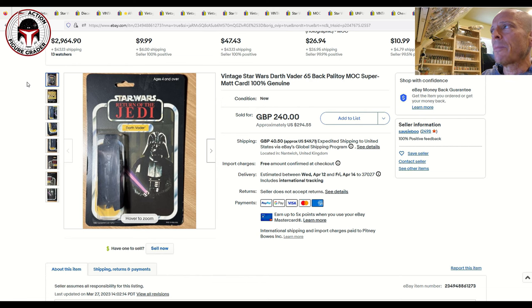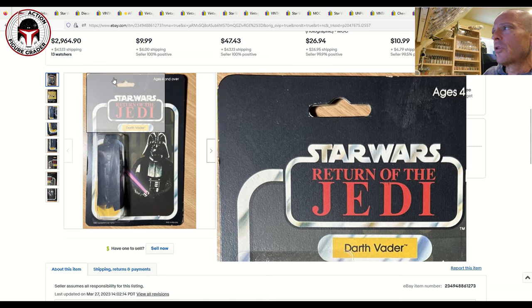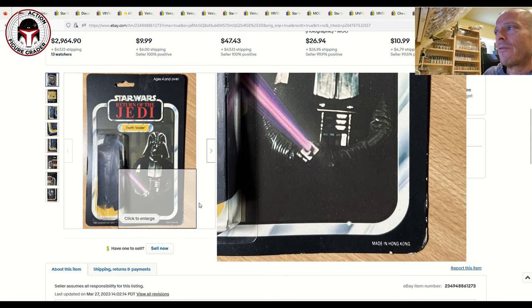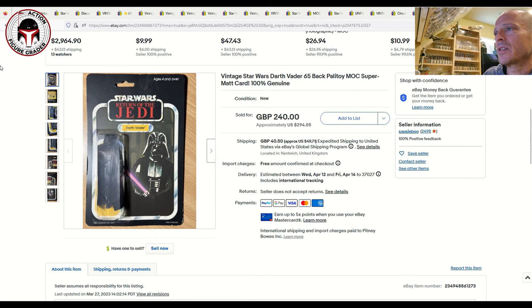Finally, a Palitoy 65-back mint-on-card Darth Vader with a clear blister in great overall shape — just some light scuffing, a slight bend to the left of Vader, and light edge wear in the lower right corner. Listed as a buy-it-now for 240 pounds ($294 US) plus shipping and sold within about an hour and a half. Probably an overall 80 or 75 Plus grade. Worth noting that Palitoy Vader cards often have Spanish figures inside — be on the lookout.